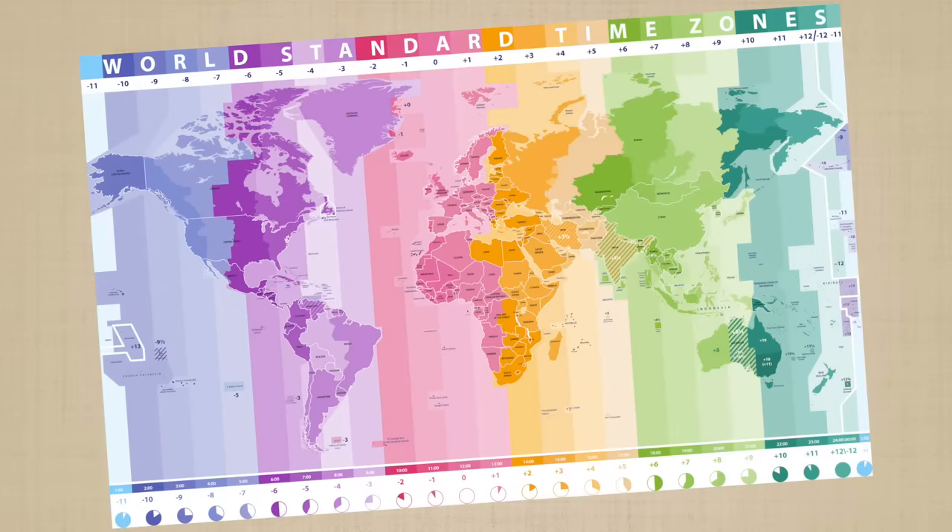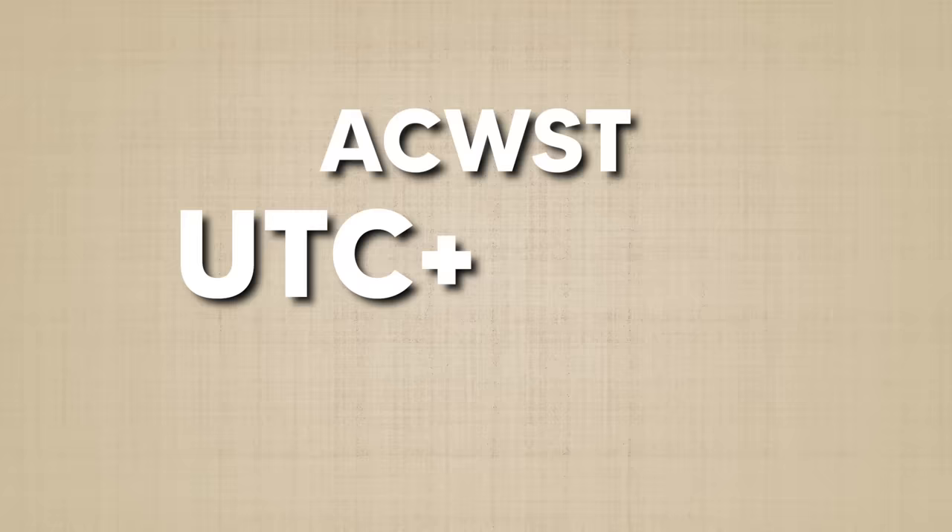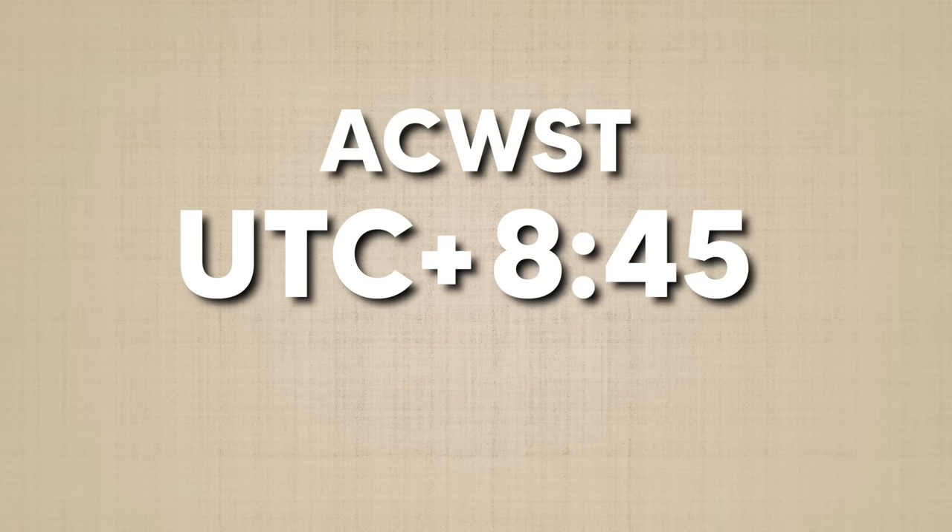These are the time zones of the world, and these are the time zones of Australia. But these maps are missing an entire time zone. In fact, all these maps are missing Australian Central Western Standard Time, UTC plus 8 hours and 45 minutes.